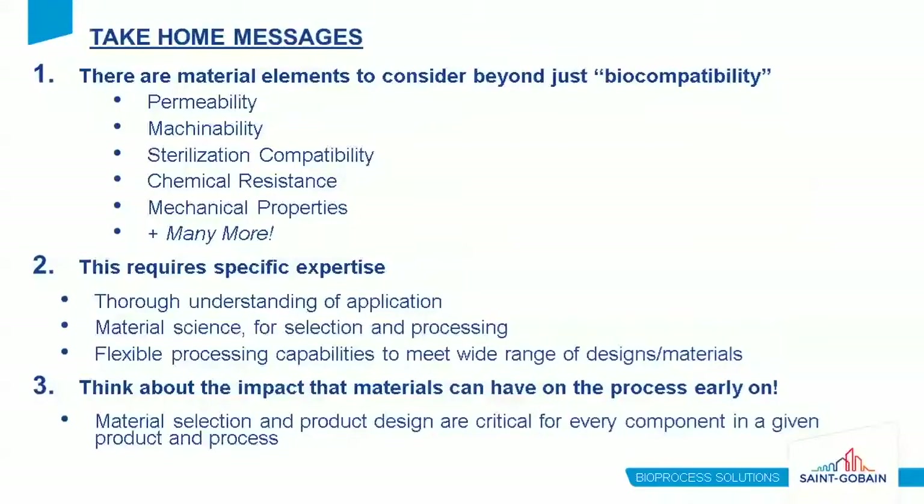The take-home messages: First, there are many material factors to consider beyond biocompatibility — including permeability, machinability, sterilization compatibility, chemical resistance, and mechanical properties. This list is by no means exhaustive, and specific requirements depend significantly on the application. Also, selecting the right material and process requires specific expertise — a thorough understanding of the application, deep material science knowledge for both material selection and processing, and flexible processing capabilities. Lastly, it's important to think about the impact of materials on your process early in development, as material selection and product design are critical for every component.